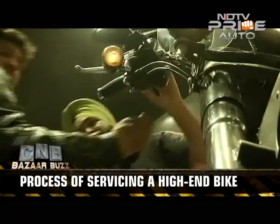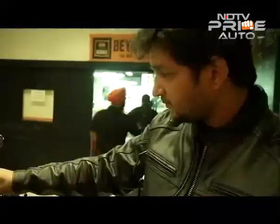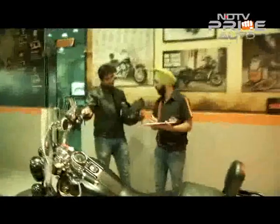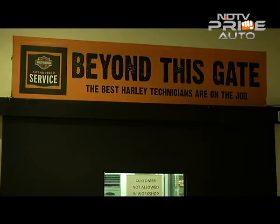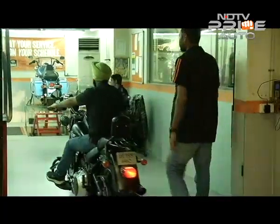Please ensure if you have any special request or if anything has to be customised, it has to be informed to the service manager before giving your bike for the service. A general service usually includes around 25 checkpoints.